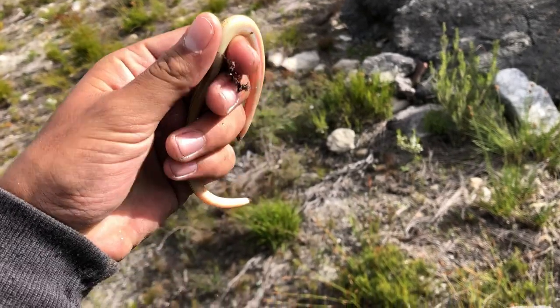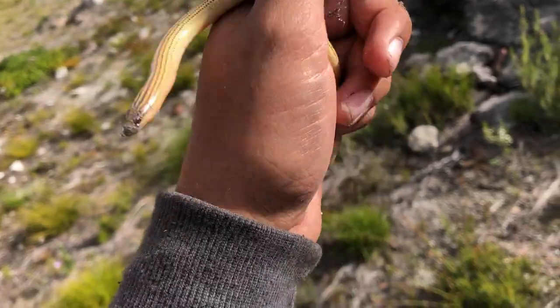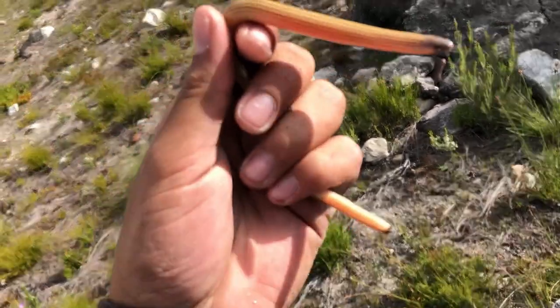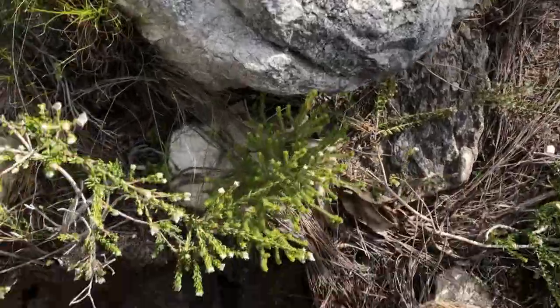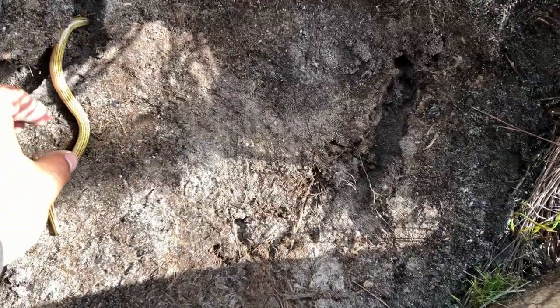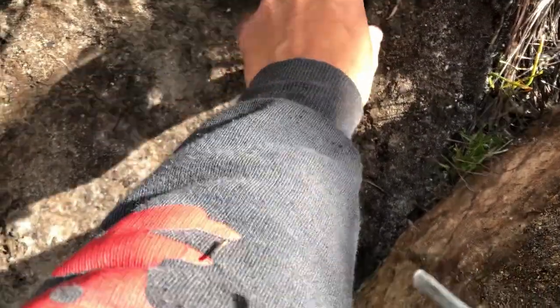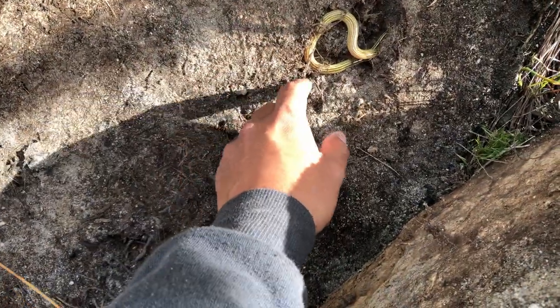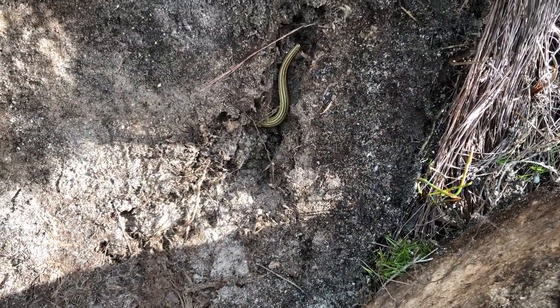This is the third type of skink we've got in a row now — this is the cape legless skink, Acontias meleagris. I've seen a ton of these guys. Nothing too special but cool to see one added to the species list for today. I'm just gonna pop him back under the rock I found him under and you can see how they make their way through the soil.